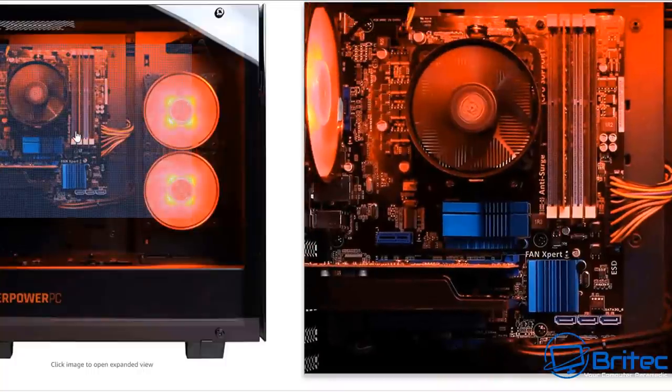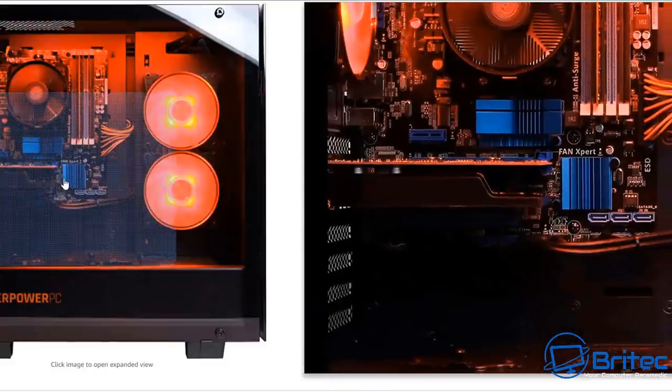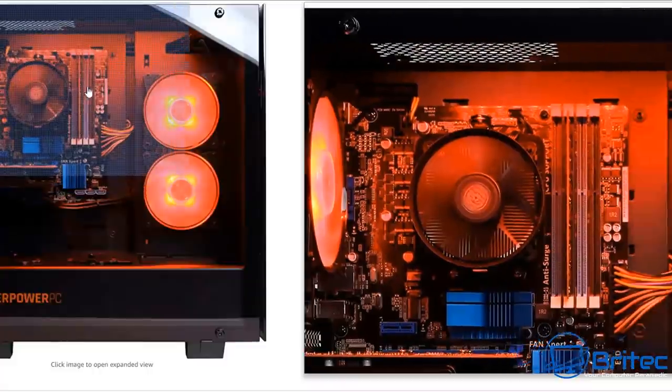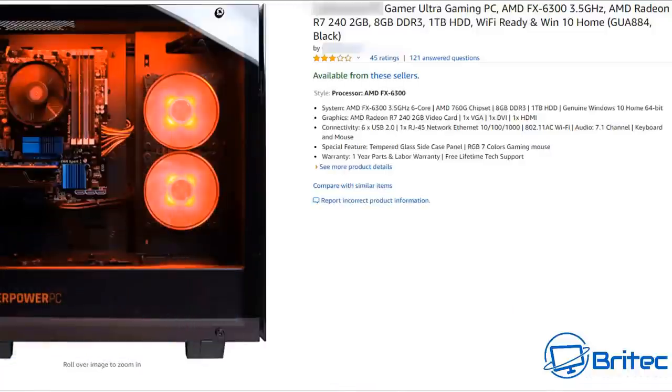Performance-wise it's pretty low — the FX 6300 is low by today's standards. You've got four slots for memory upgrades, but you're already on DDR3 and we're talking about going into DDR5. It does have a PSU basement and tempered glass, which helps sell PCs.